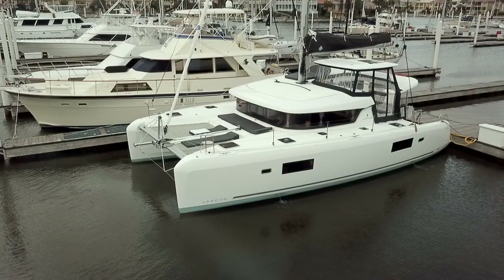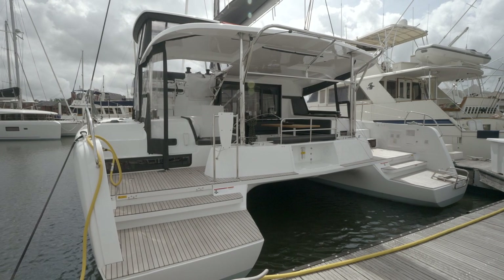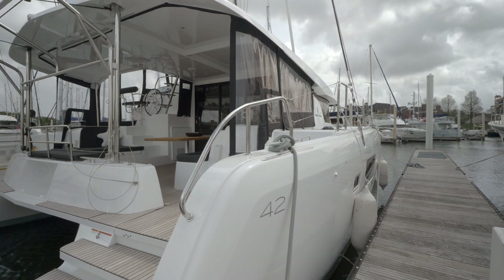This is the three cabin, three head owner's version with the enormous owner suite in the starboard hull. From the vertical windows and integral deck hatches to the single level cockpit and salon, the design of the boat is distinctly Lagoon.